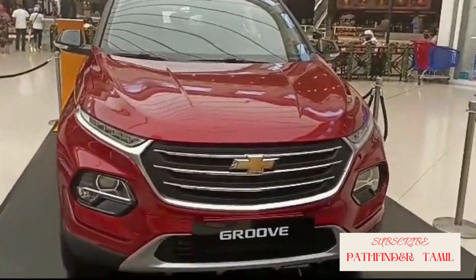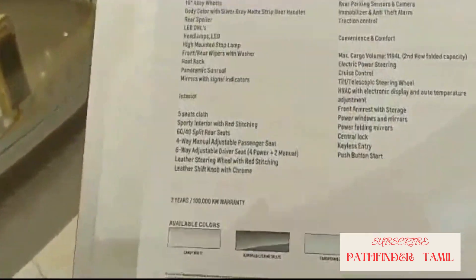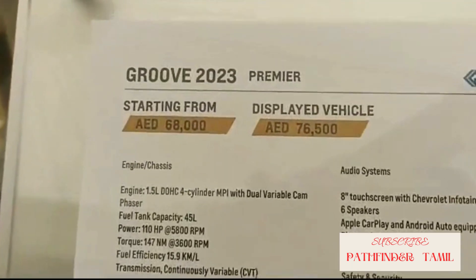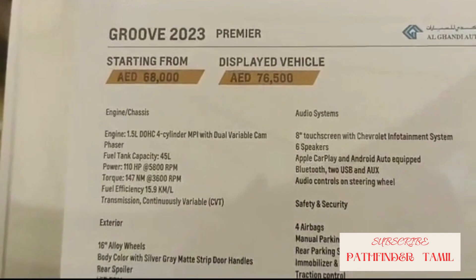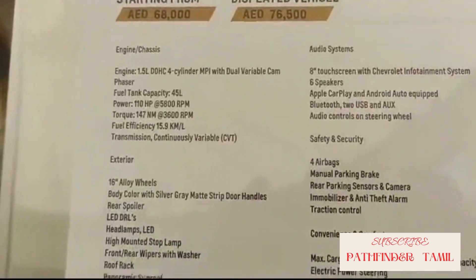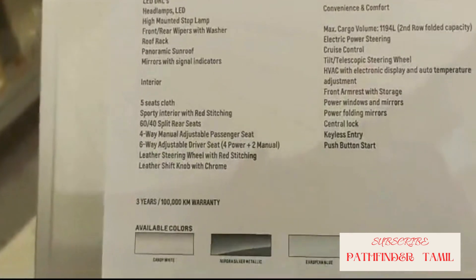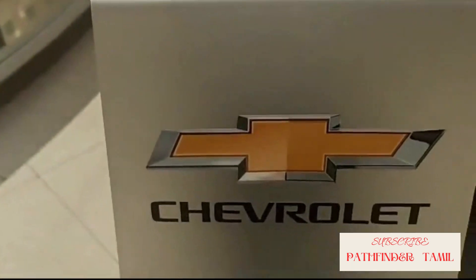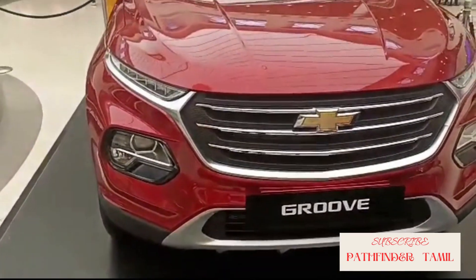Hello, welcome to Pathfinder in Tamil. Thanks to Al Gandhi Motors and the sales team at City Center. My name is Chevrolet Groove 2023 model — 1.5 liter engine, 8-inch touchscreen, 4-meter system, and maximum cargo space of 1,994 liters. 5-seat passenger capacity.